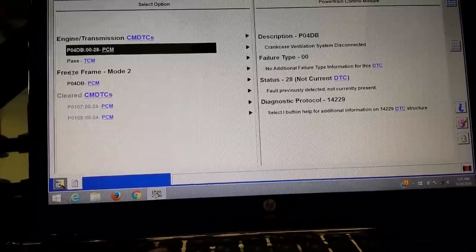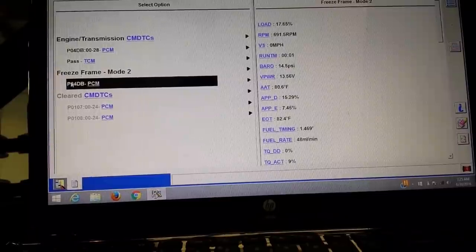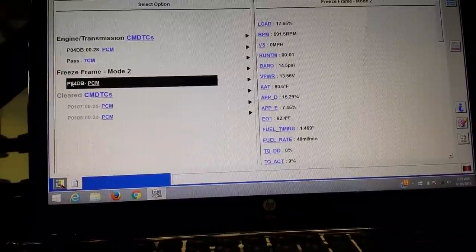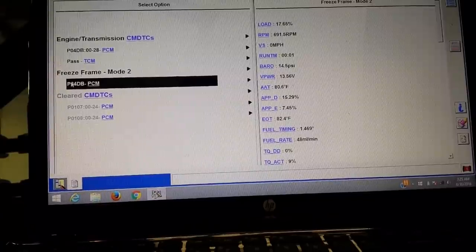We've got a P04DB, and that is crankcase ventilation system disconnected. We've got some freeze frame data, which is really only useful for knowing exactly what conditions set the code. In this case, one second after the vehicle started, this code set.